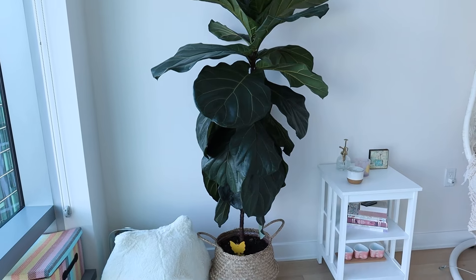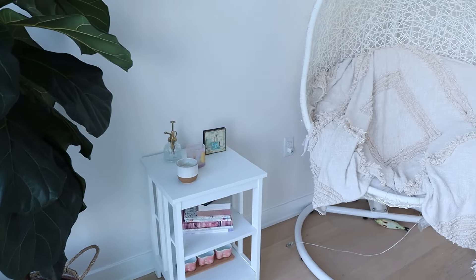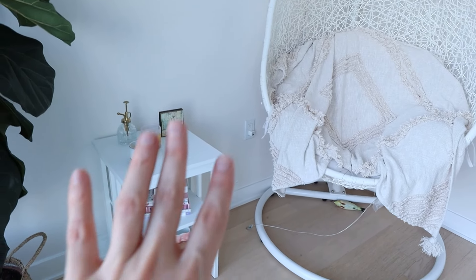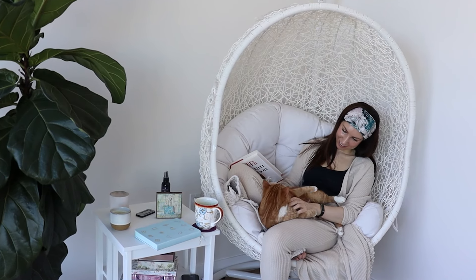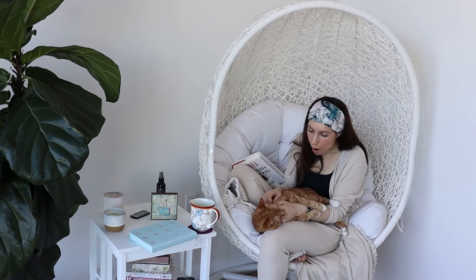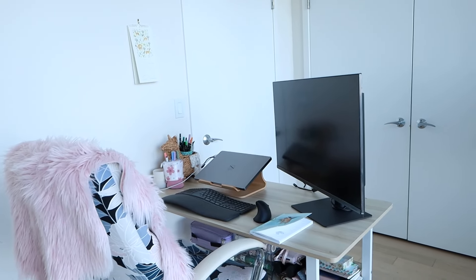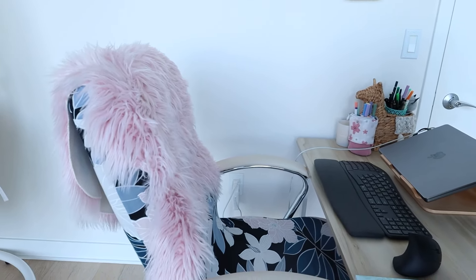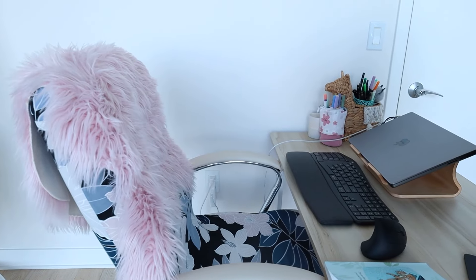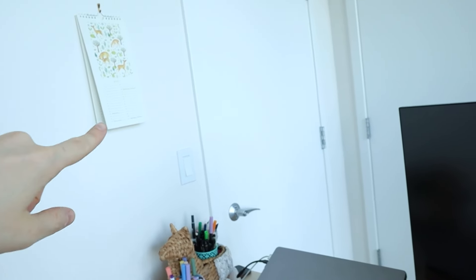This is also a plant from Bloomscape — it's a fig leaf and it's doing really well. This is where I have a lot of journaling supplies because I love to journal in the morning and sit on the egg chair, maybe read and drink something. I just love this setup. This is where I got all my work done. I also got this awesome chair from Amazon — it's the same as Daniel's, with the same covers, just a slightly different style.